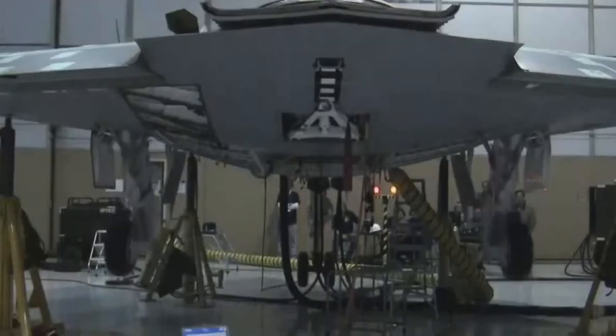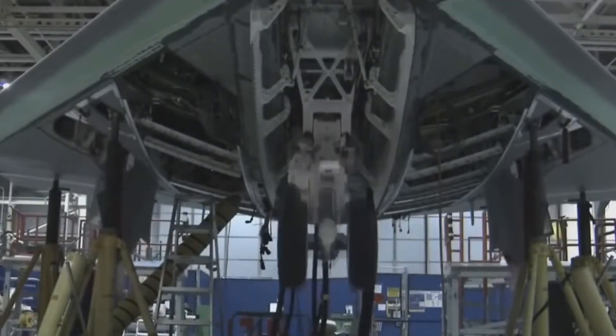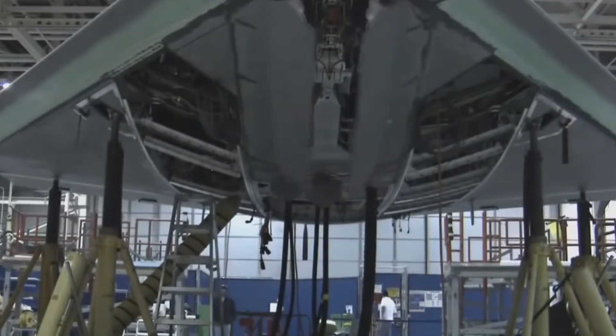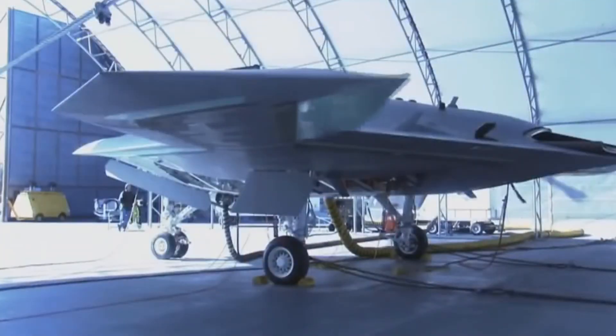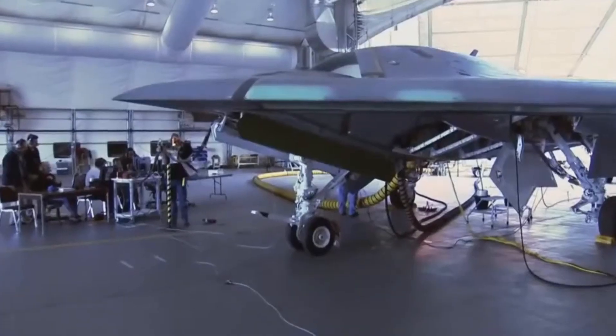The 1990s were a turning point in military aviation. The Gulf War had just proven the effectiveness of precision-guided munitions and unmanned aerial vehicles. Drones like the Predator showed that remote-controlled aircraft could loiter for hours, gather intelligence, and strike with precision. But while drones were proving useful, they were limited — slow, fragile, and always dependent on a human operator.